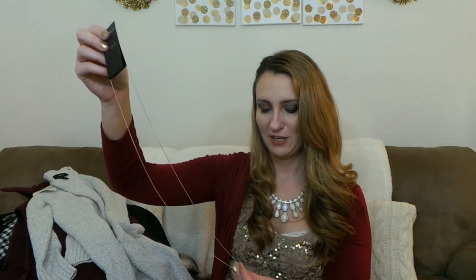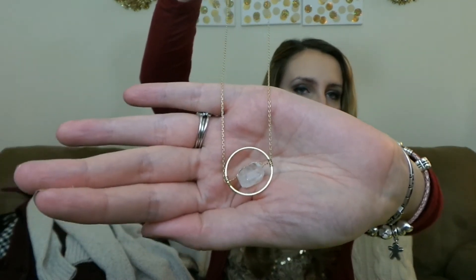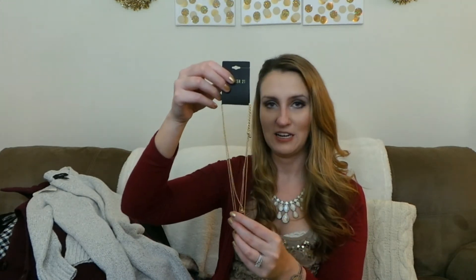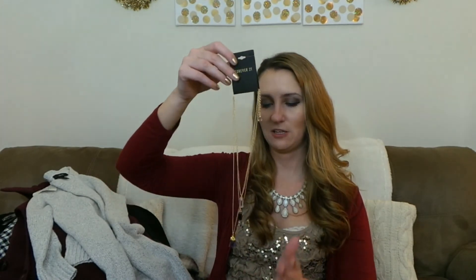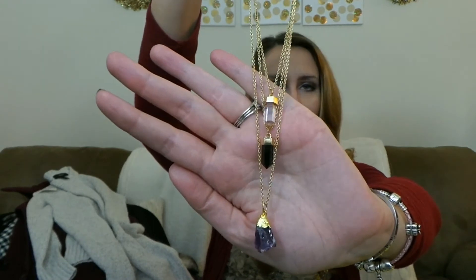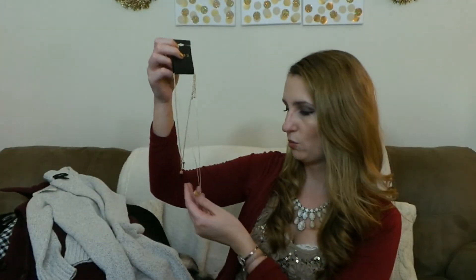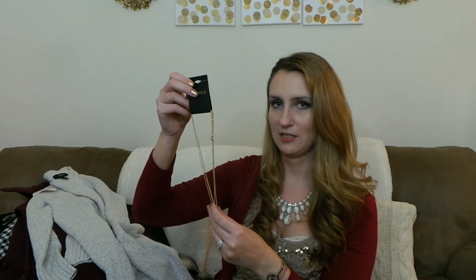Another necklace I got is a long gold one with stones, because I feel like stones are really in right now. It was only $5.90 and it looks like something you could get from Bauble Bar — just a clear stone that would make an outfit look different worn over a sweater. I also got a really unique necklace for $8.90 that I've never seen anything like. It lays in front and has three stones — purple, black, and clear — and it's just so gorgeous.